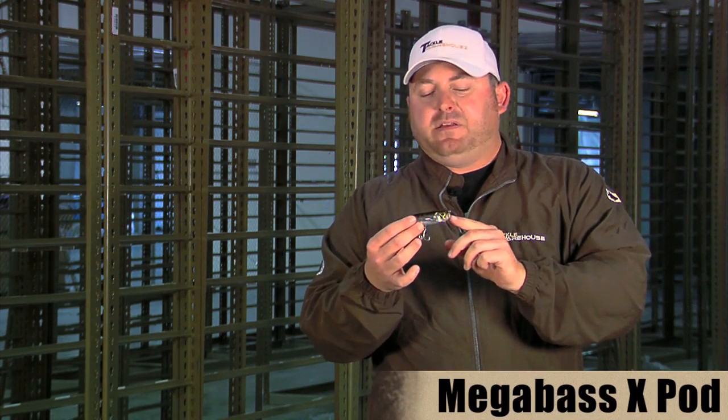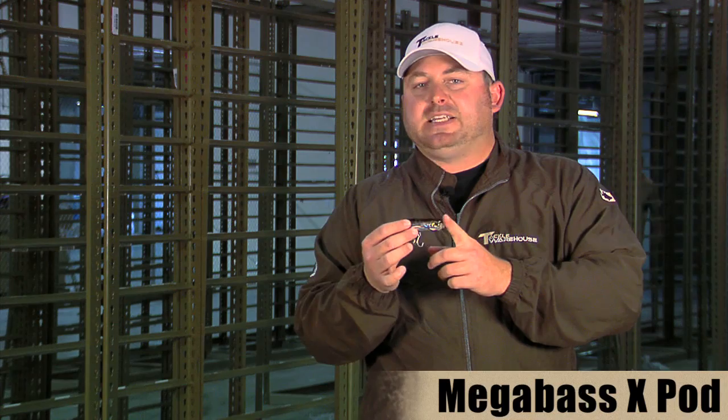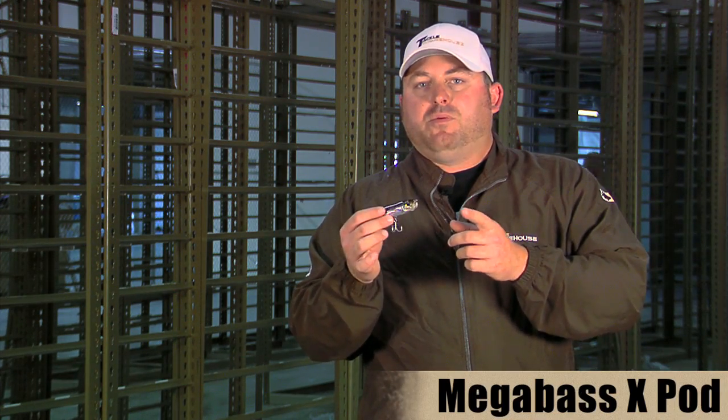If you're looking for a real cool versatile bait, I definitely want to check this guy out. You can fish it as any kind of topwater — throw it as a spook, work it like a chug bait, or work it like a swimbait just under the surface.